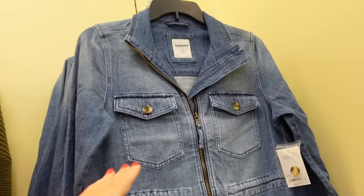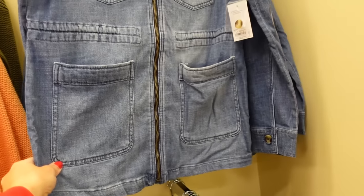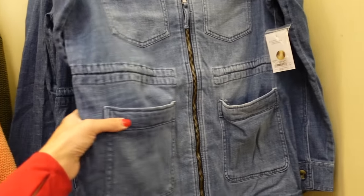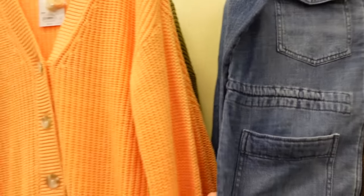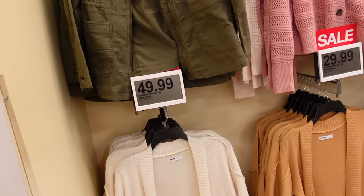And then I'm seeing a new zip front jacket. This has the two flat pockets, button detail on the wrist, really good length, also has that drawstring in the waist to pull it in. Regularly $60. In denim, also in olive. Those are on sale for $49.99.